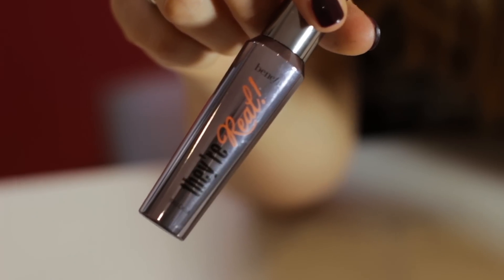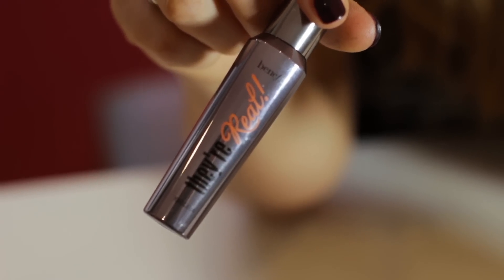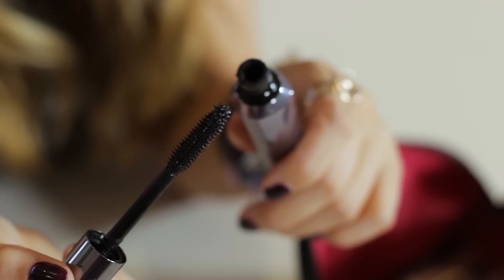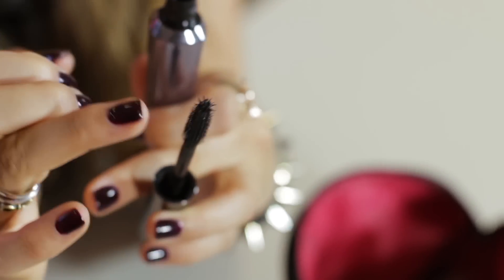Then mascara — it's all about the eyes really. I feel like if I've done my eyes, then I've kind of done my makeup. I'm really loving this one from Benefit at the moment, it's called They're Real. It's got a really voluminous look to the eyelashes. I love the little brush at the end because it's got a little extra sponge so you can get the corners. It's got a really nice brush, really nice coverage — just a really nice product.